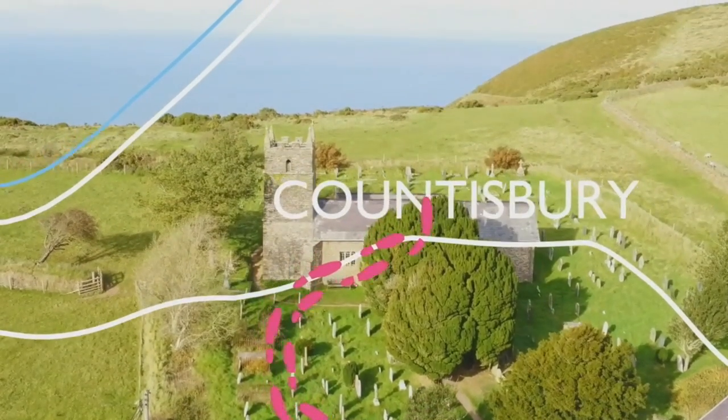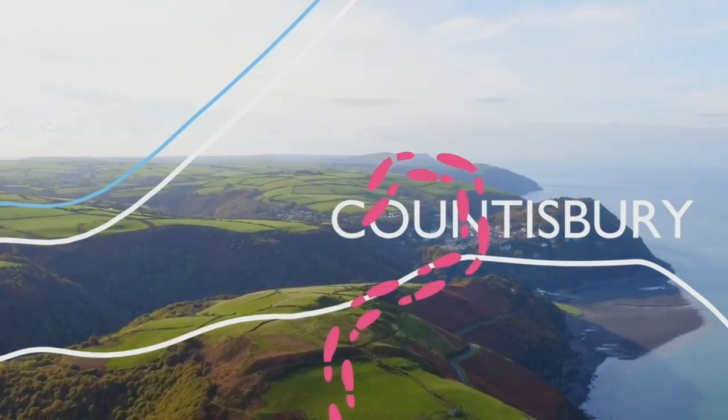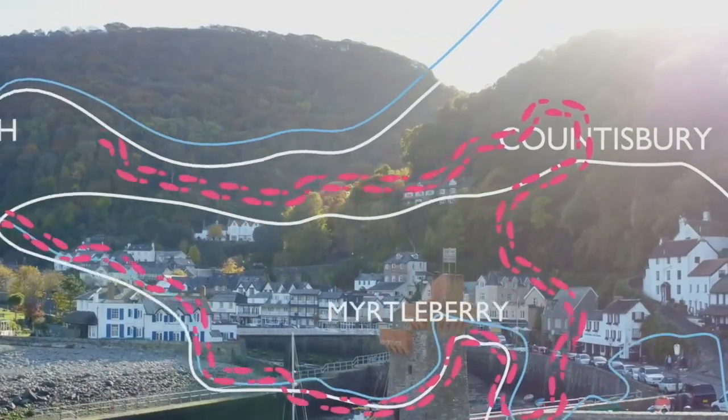Turning up through the church and hamlet of Countisbury, we pick up the Devon coast path with stunning sea views at Forland Point, before descending back into Lynmouth.